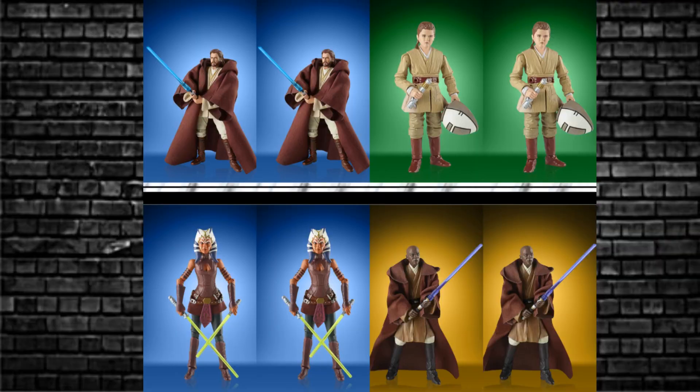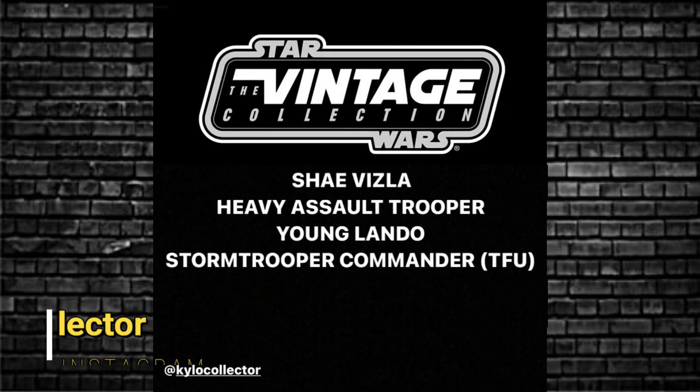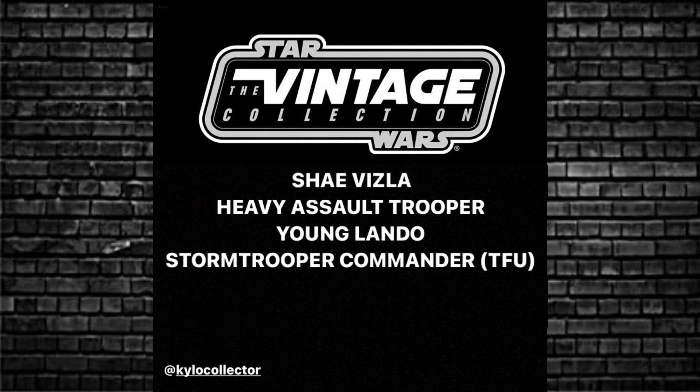Thank you Kylo Collector for that info. Moving on to TVC — there are two reissue waves this year. The first has Ahsoka (Clone Wars), Anakin Skywalker (Phantom Menace), Mace Windu (Attack of the Clones), and Obi-Wan Kenobi (Attack of the Clones). Then the second wave has a rumor of Shae Vizla, and potentially a heavy assault trooper, a young Lando — which is very interesting — and a stormtrooper commander from The Force Unleashed. Just a rumor, take it with a grain of salt.